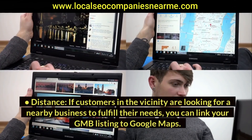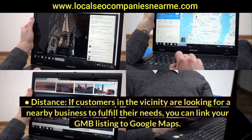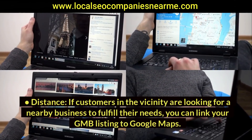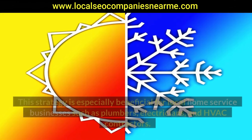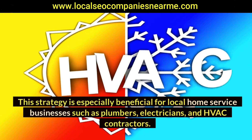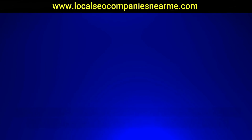Distance: if customers in the vicinity are looking for a nearby business to fulfill their needs, you can link your GMB listing to Google Maps. This will allow new customers to find you. This strategy is especially beneficial for local home service businesses such as plumbers, electricians, and HVAC contractors.